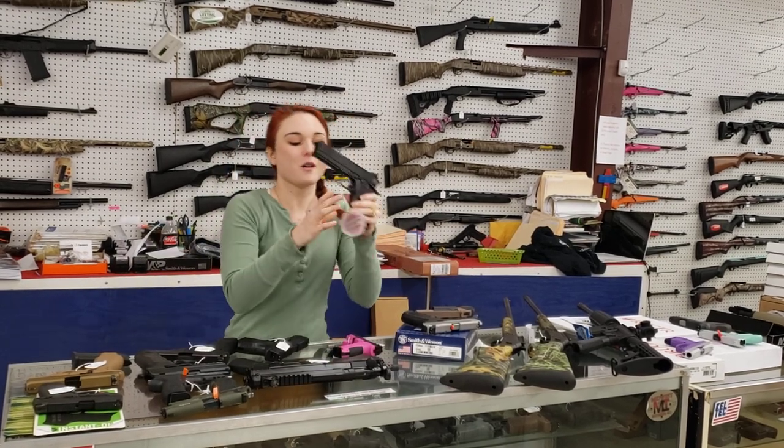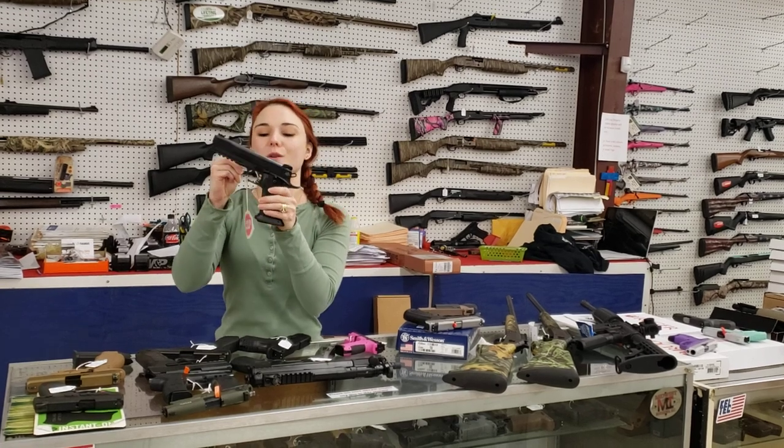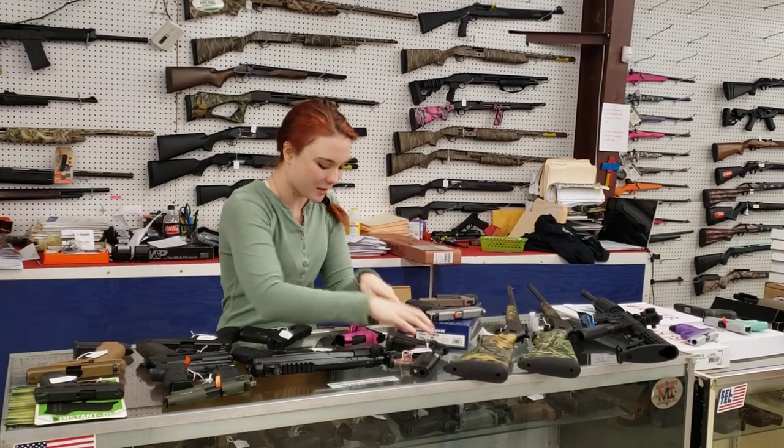Something a little bit different, y'all — Rock Island Double Stack 45. These things are super fun. $675 plus tax and she's going to take her home.